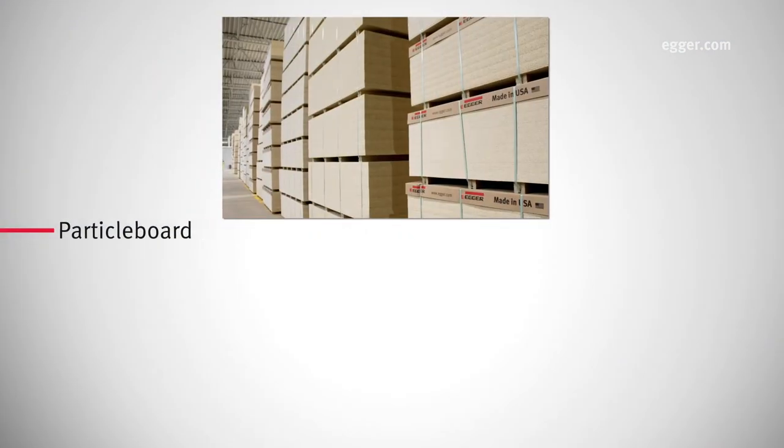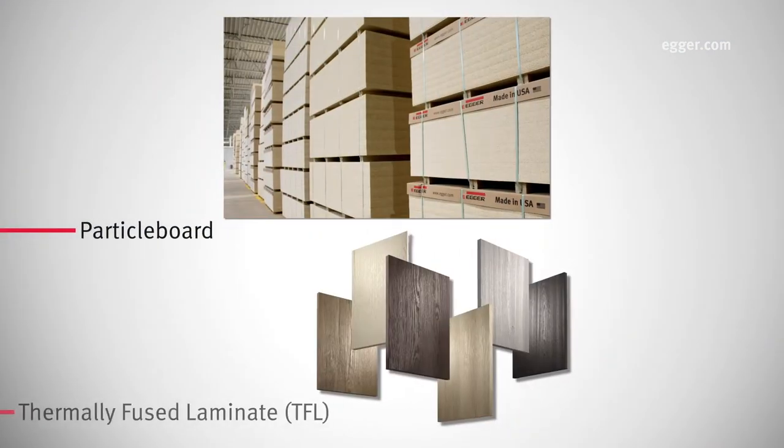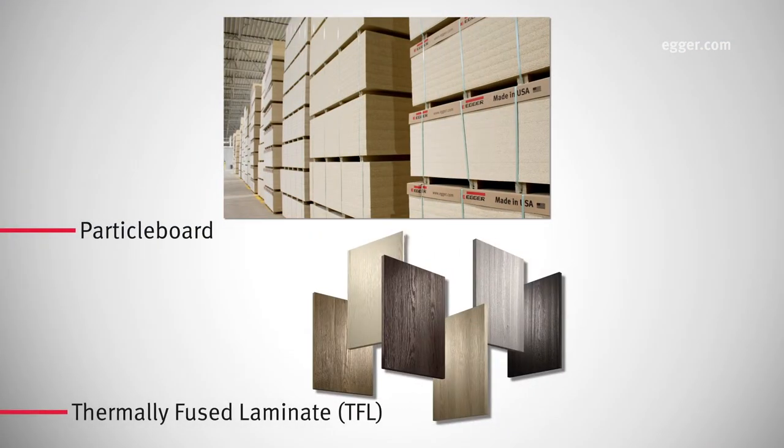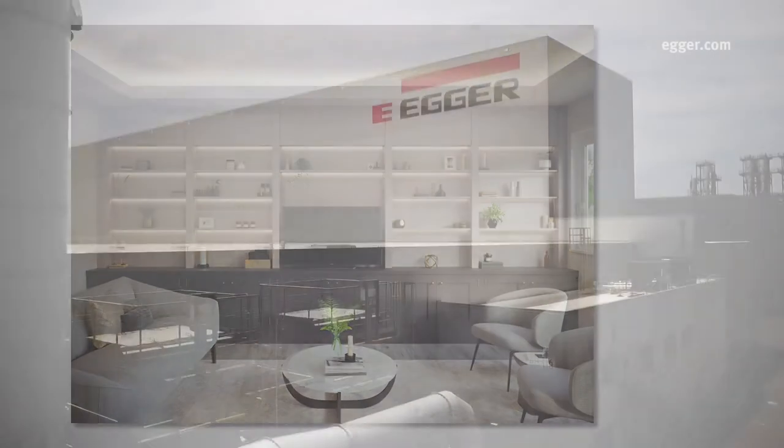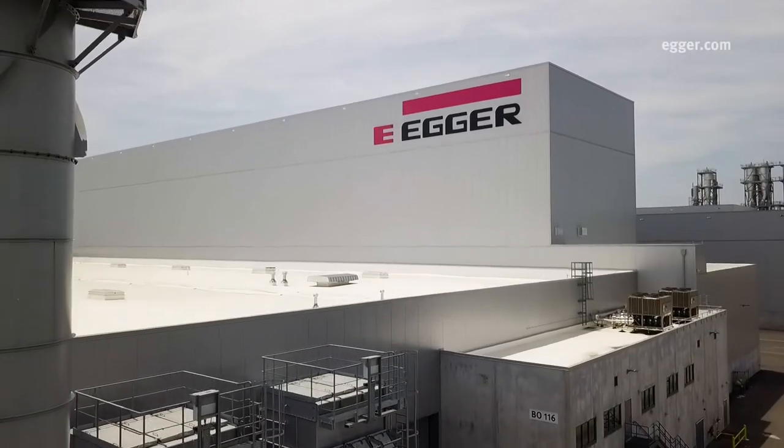Here at Egger Lexington, we produce particle board and thermally fused laminate, or TFL, used to create furniture and interior design surfaces. Production at the state-of-the-art facility began in 2020.